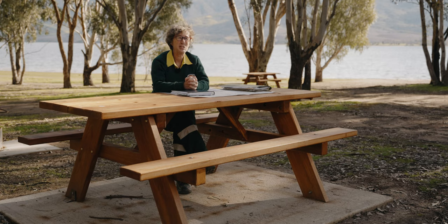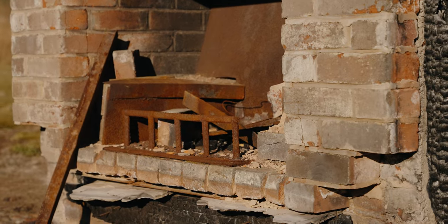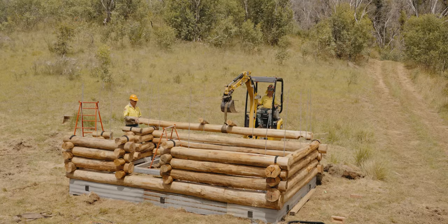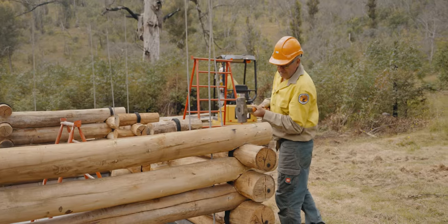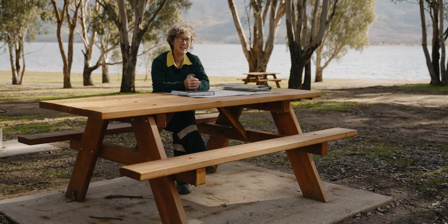We were just finishing off Sawyer's hut and then we were able to start on Delaney's hut. The guys also started on Vickery's hut at the same time, so depending on the weather and the resources we had, we had about three huts going at once.